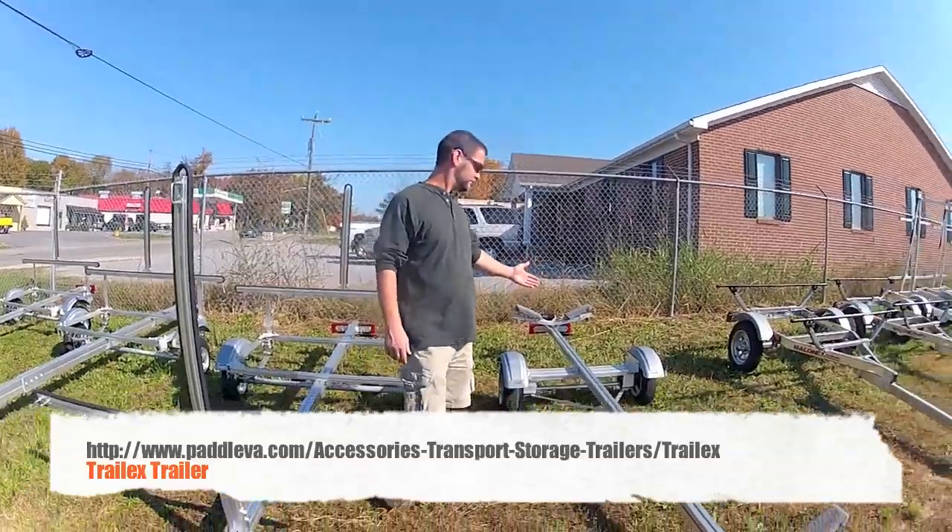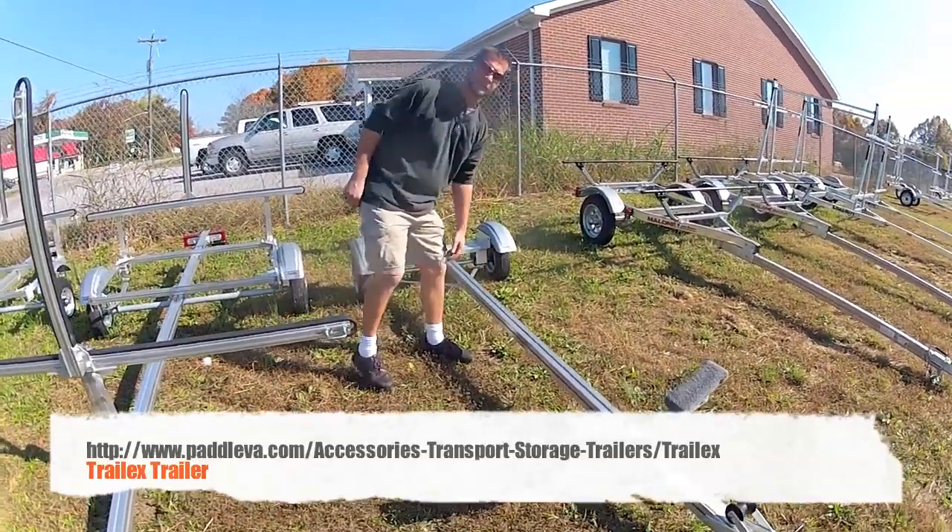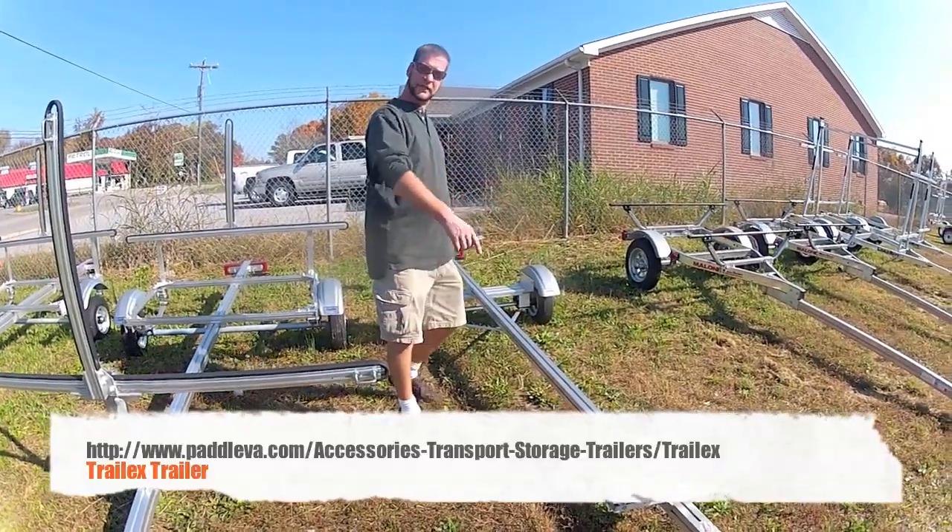Single boat trailers, adjustable forwards and backwards on the channels on the side. You can move the supports in and out. Wheel stops in the front and the back.